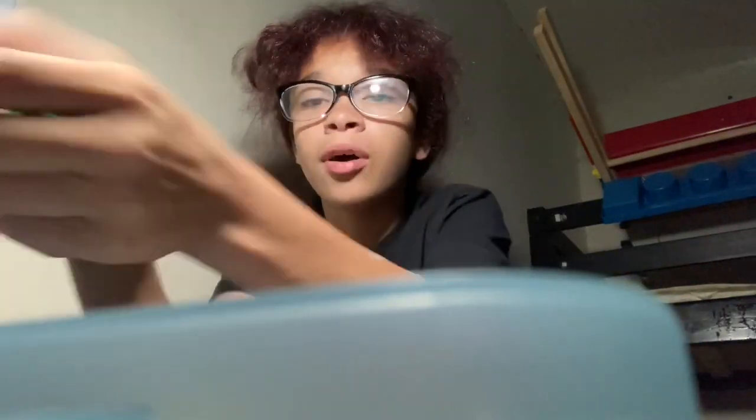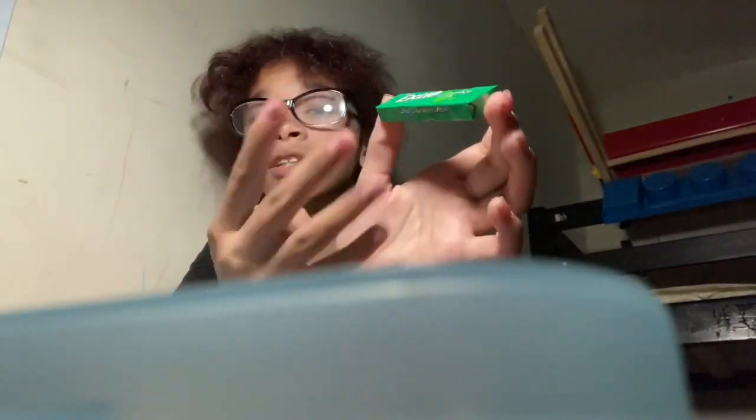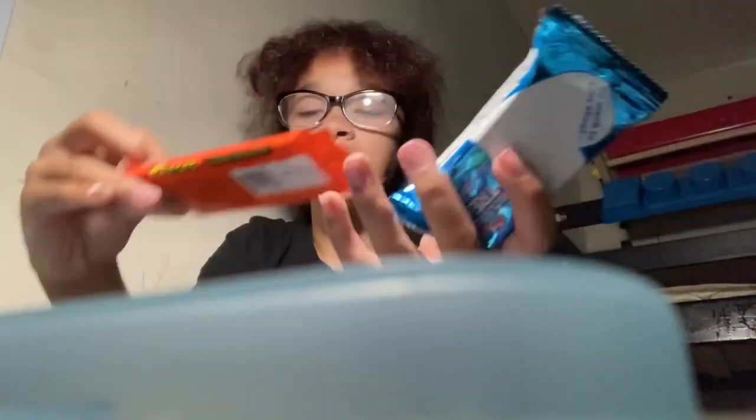I got spearmint too, so I have watermelon, spearmint, and peppermint — I got four of these altogether.